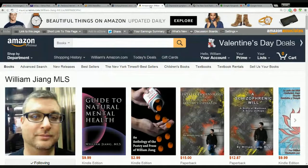Hi there, Will Jang here, Master of Library Science. I'm a man with schizophrenia, not a schizophrenic. There is a difference. Please check my author blog below to see the difference.